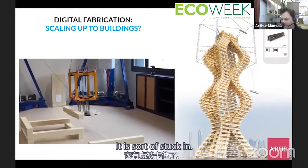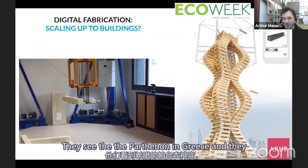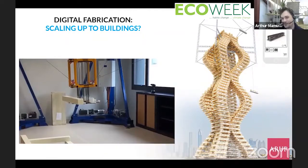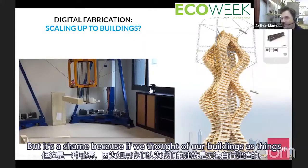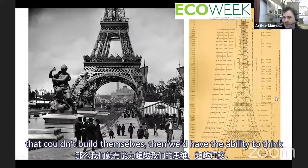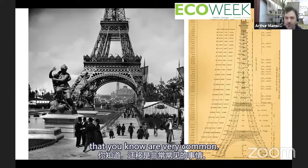Architecture is stuck — maybe it's the ego of architects, seeing the Parthenon in Greece and wanting the most beautiful ruins. But if we thought of our buildings as things that could disassemble themselves, we'd have the ability to think beyond migration and things we know are very common now.